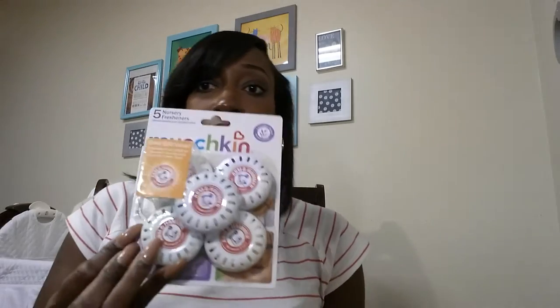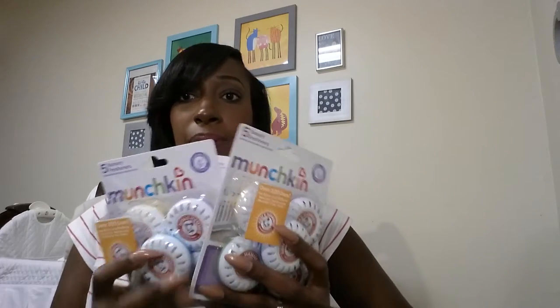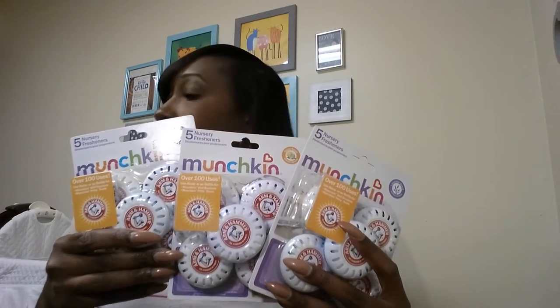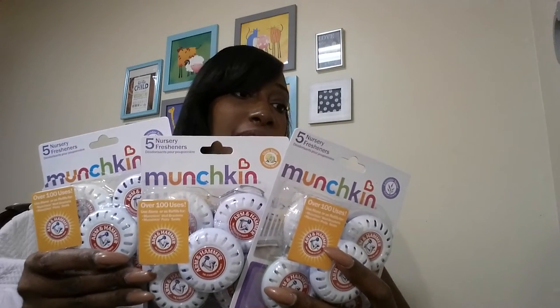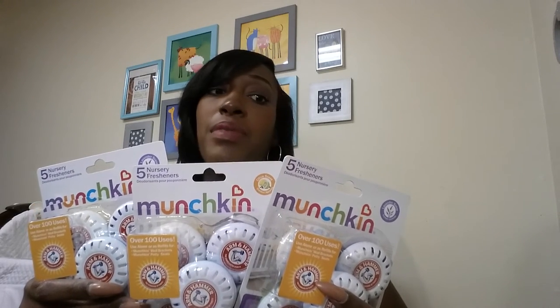I got another Target bag with nursery fresheners — there are five in a pack and I think they're $3.84. I got three packs. They smell so good and I think I'm going to put them in each of our rooms. It says they have odor-eliminating baking soda and a fresh scent — you can place them anywhere.